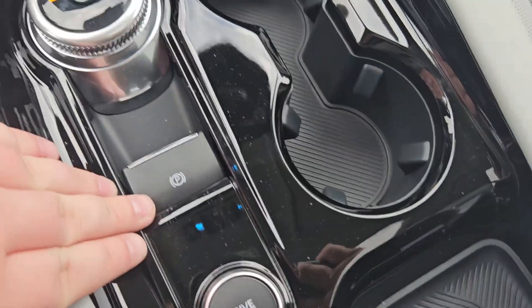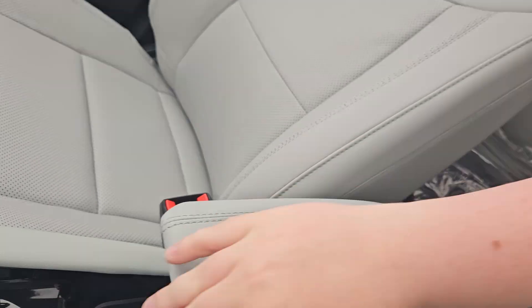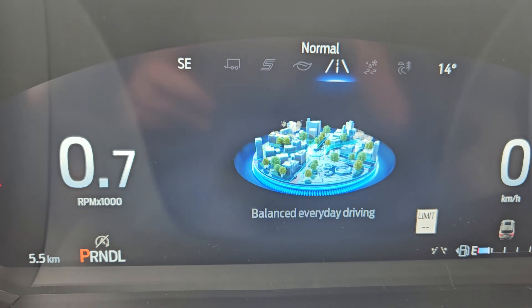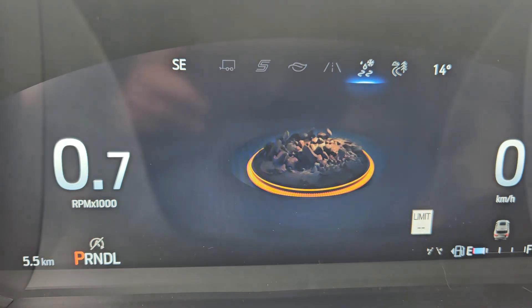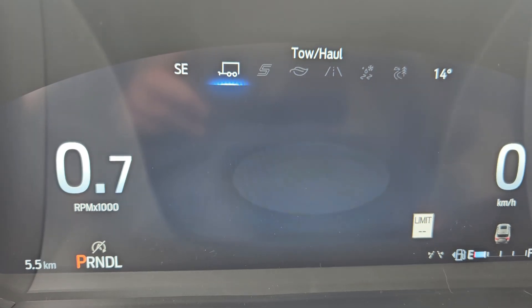Your gear shift's right there. Parking brake, your drive modes, cup holders, more storage, and this does flip up for more storage there with two USB-C's. For your drive modes, you do get your normal with the new updated features. Slippery, off-road, eco, sport, and tow and haul.